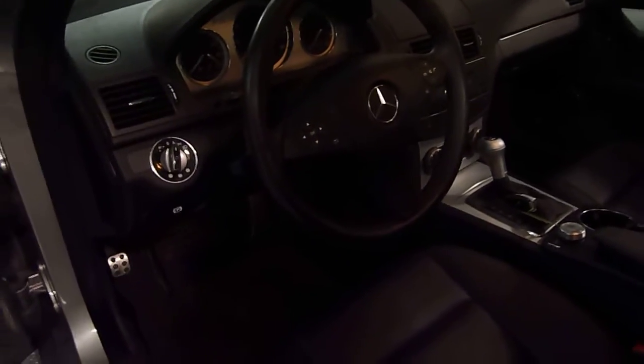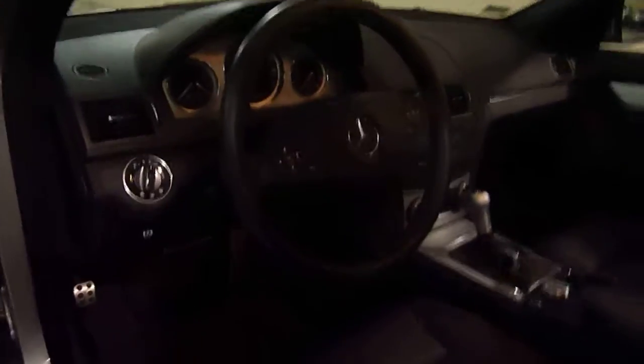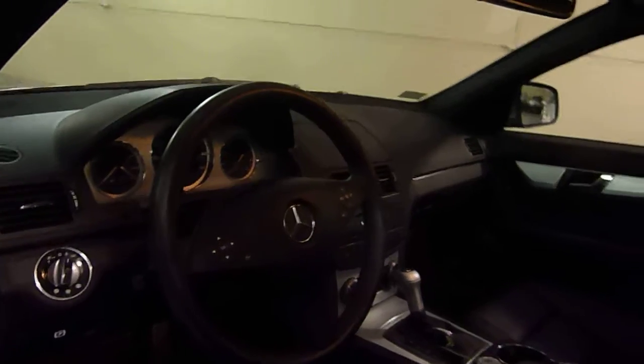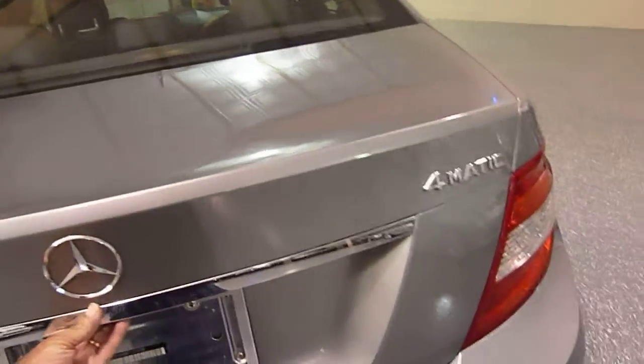It features a Harman Kardon sound system, lots of air bags, stability control, rain sensing windshield wipers, and fold down rear seats.